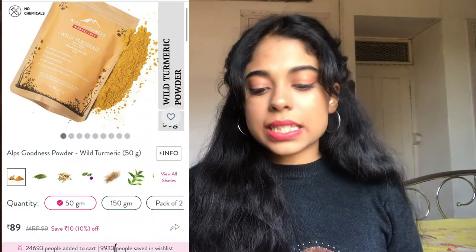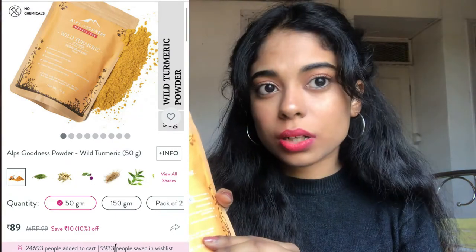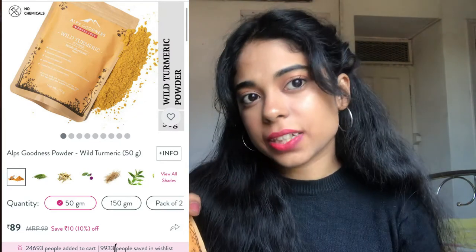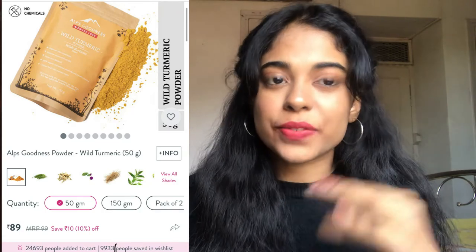The next is again from Alps Goodness — this is the Wild Turmeric, 50 grams, retailing for 89 rupees. I think this is kasturi haldi. You shouldn't apply the haldi used for cooking on your skin, as that's a masala used in cooking. This one is good for treating dandruff, controlling oil on skin, and you can use it on your face. If you're wondering whether it gives a yellow tint — yes, haldi does give a yellow tint.